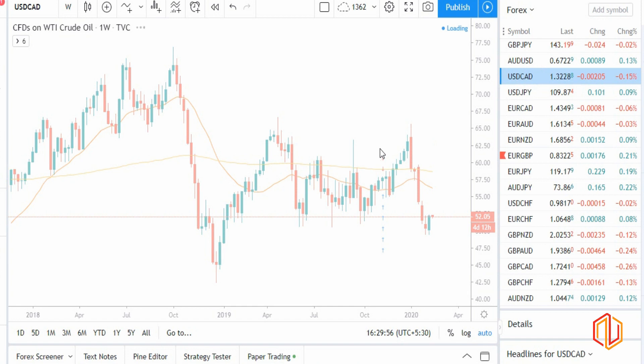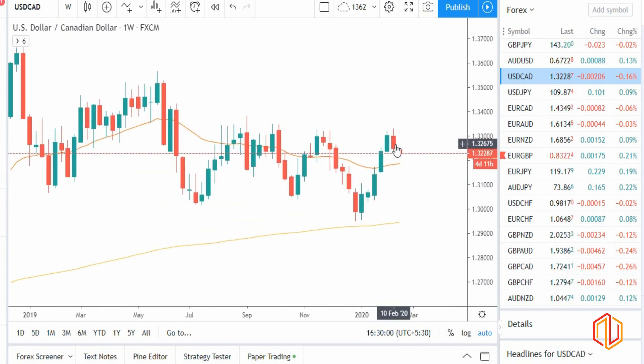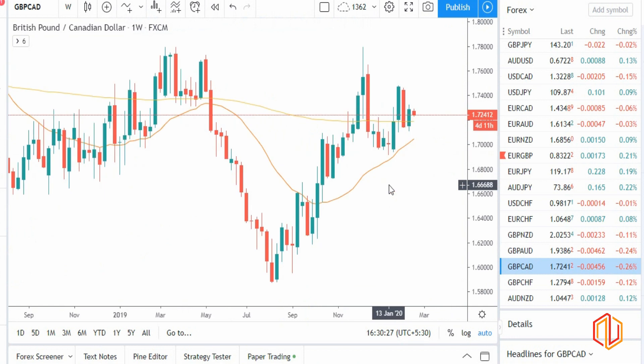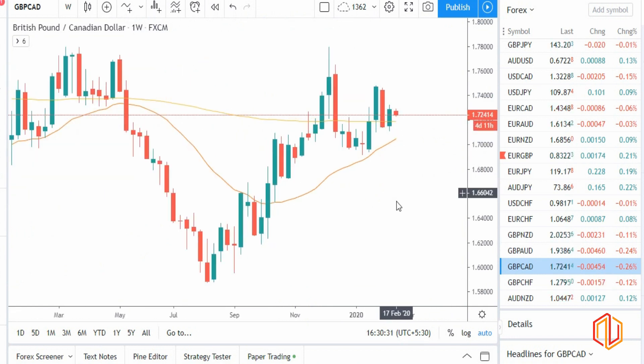Checking USD/CAD — it has closed like a bearish candle despite dollar being strong. Why? Because Canadian dollar is also strong and stronger than dollar. So we have CAD on the strong side, stronger than dollar. We also have GBP on the strong side, stronger than dollar. You should always check GBP/CAD as a pair — it's still looking bullish, which means GBP is the strongest out of all. To prioritize: GBP is strongest, then Canadian dollar, then USD and NZD, then AUD. Most pairs are on the stronger side this week; only euro is looking weak.